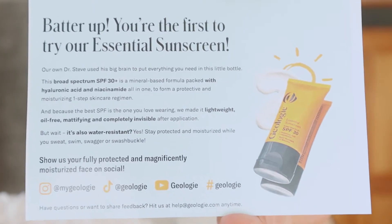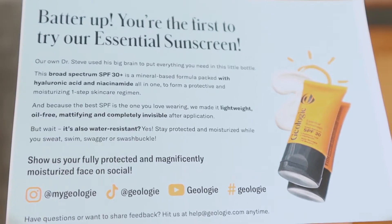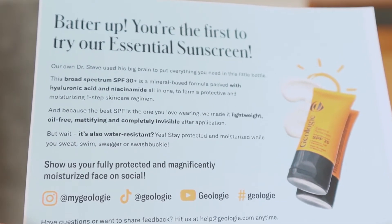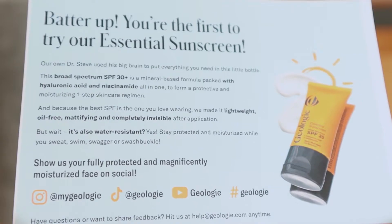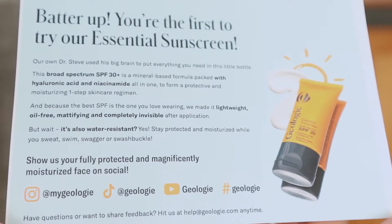Next to the sunscreen you also receive two cards which explain the product in more depth. The first card says: 'Better up — you're the first to try out Essential Sunscreen.' And since this product is new I'm probably one of the first to try it. Then it says: 'Our own Dr. Steve used his big brain to put everything you need in this little bottle.' This broad spectrum SPF 30 plus is a mineral based formula packed with hyaluronic acid and niacinamide, all in one, to form a protective and moisturizing one-step skincare regimen. And because the best SPF is the one you love wearing, they made it lightweight and oil-free.